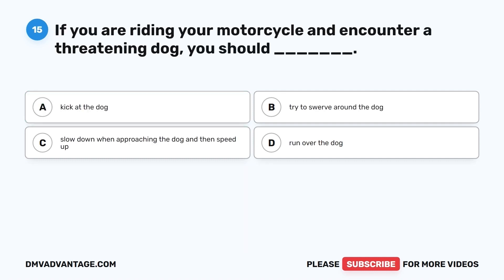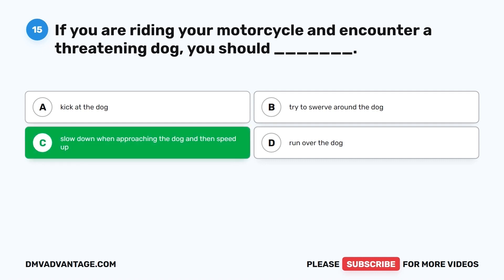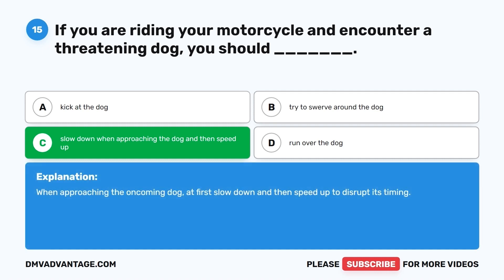Question 15. If you are riding your motorcycle and encounter a threatening dog, you should: A. Kick at the dog. B. Try to swerve around the dog. C. Slow down when approaching the dog and then speed up. D. Run over the dog. The correct answer is C. When approaching an oncoming dog, at first slow down and then speed up to disrupt its timing.